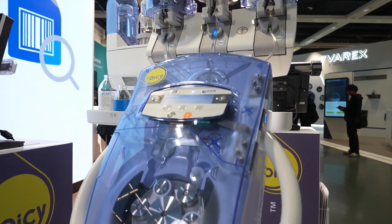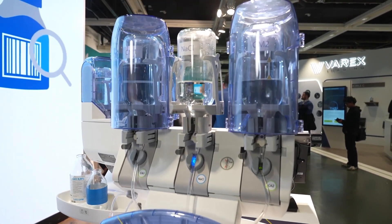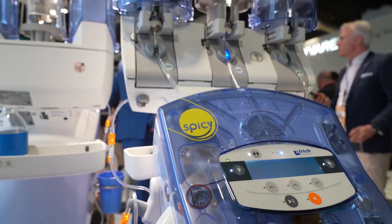Please tell us more about the new SPICY Injector. We're very proud that at this ECR we have the launch of our new generation of CityMotion — CityMotion SPICY. It has increased performance and improved workflow, and we have three hardware and three software improvements in this machine.